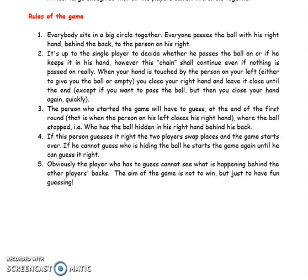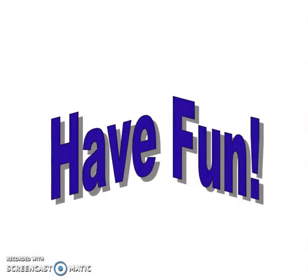If this person guesses correctly, the two players swap places and the game starts over. If he cannot guess who is hiding the ball, he starts the game again until he guesses right. The player who has to guess cannot see what is happening behind the other players' backs. The aim of the game is not to win but just to have fun guessing. Have fun!